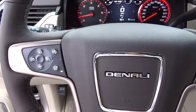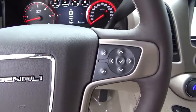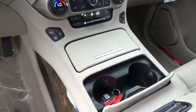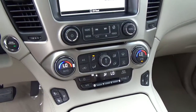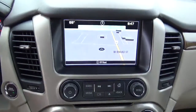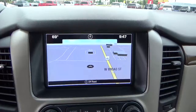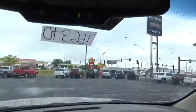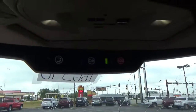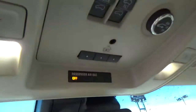Collision detection, heated steering wheel, steering wheel audio controls, heated and cooled seats, push button start, climate control, navigation, backup camera, OnStar, and garage door opener.